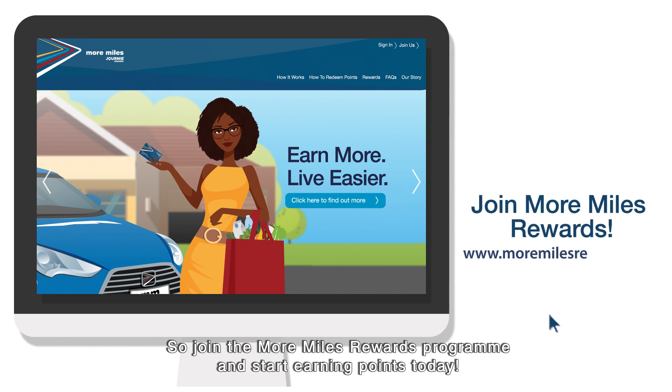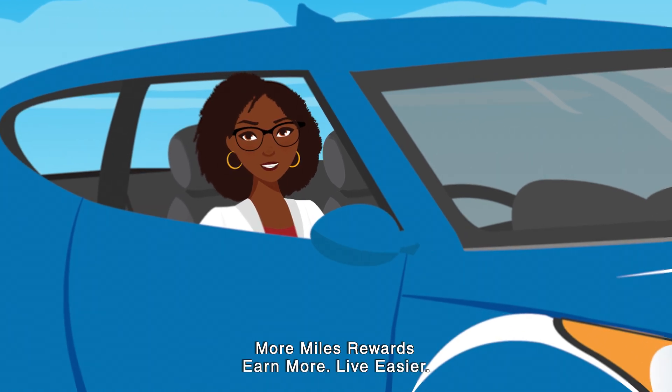So join the More Miles Rewards program and start earning points today. More Miles Rewards. Earn more. Live easier.